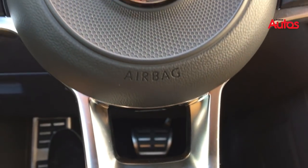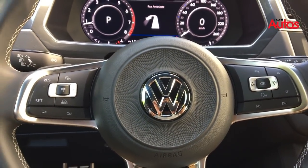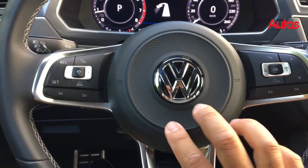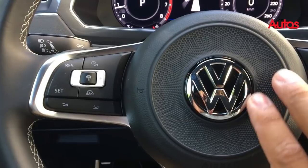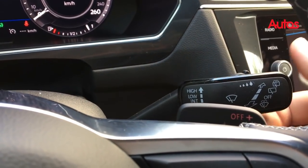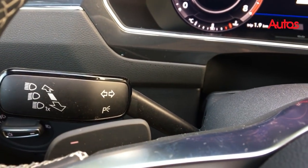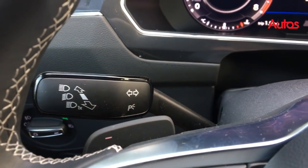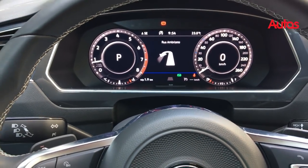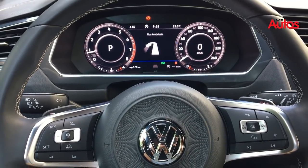Detalhes aqui do volante, com a assinatura R-Line, que é a linha esportiva da Volkswagen. O volante multifuncional, com a impressão de ótimo acabamento e qualidade. Esse desenho de uma trama central junto ao logo da Volkswagen. Aqui os controles do limpador, também o paddle shift e aqui dos faróis, semelhante ao que a gente encontra no Polo e no Virtus. Mas aqui combinou muito bem com o estilo do carro, que é bem retilíneo, conservador, e impressiona principalmente pela qualidade.